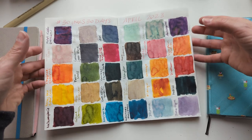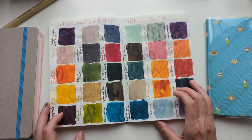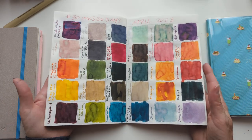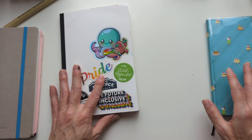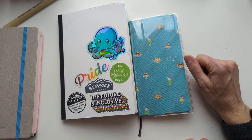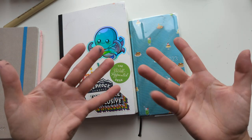I hope you enjoyed this month's 30 Inks, 30 Days. I had a blast, and I'm sure June will be here before I know it and a new 30 Inks, 30 Days will begin. For now, that's it — I hope whenever you're watching this you're having a wonderful day. Take care of yourselves. Bye!